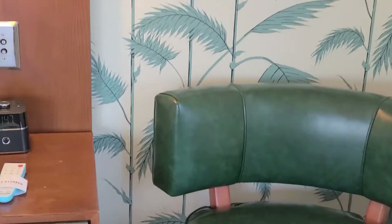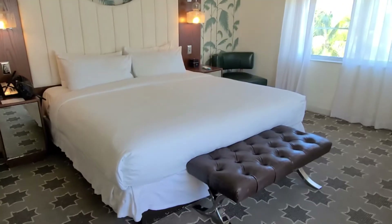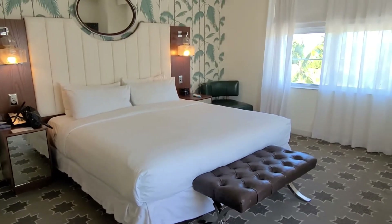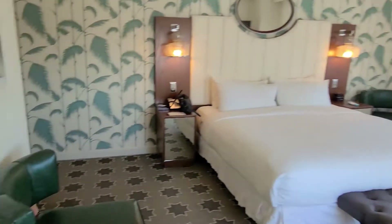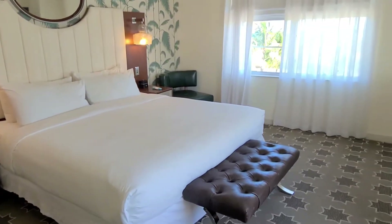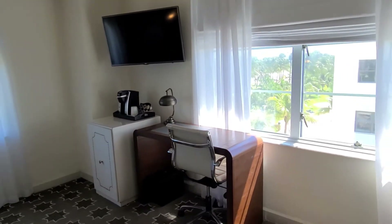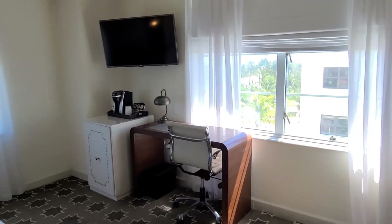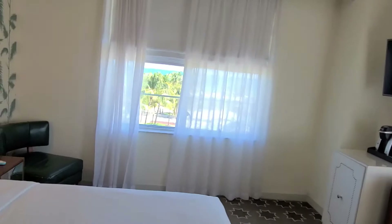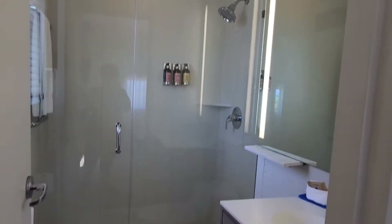They are bringing our luggage in. Anyway, it is a king bed. I told them I would take whatever was available right now because of the mix-up. There is a little desk area — not that I will need it; I won't be editing any videos while I'm here. And this is nice — it is small, but nice.